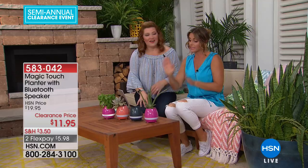This is item number 583042. Don't let the price fool you — it's a pretty great little speaker.